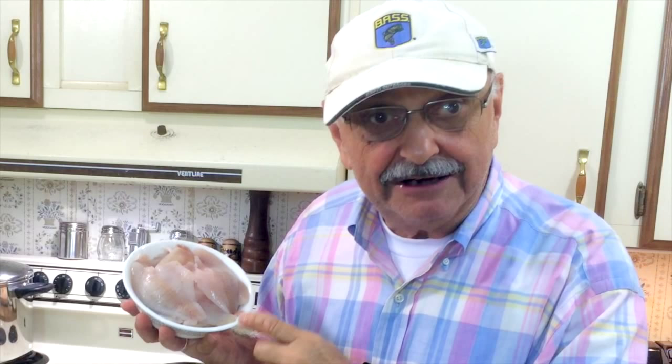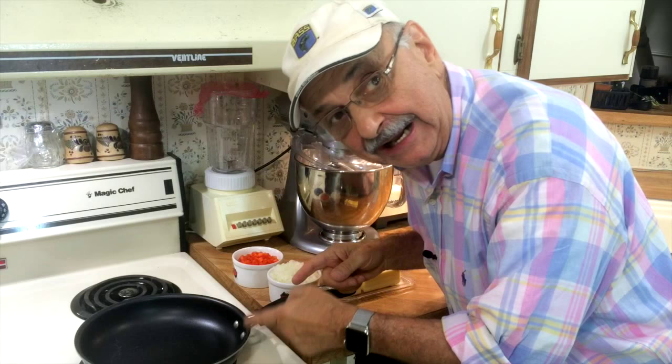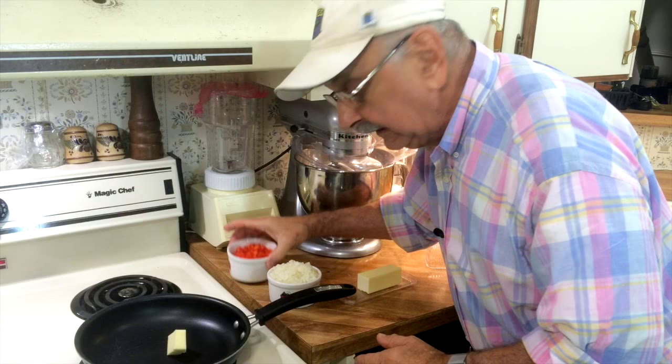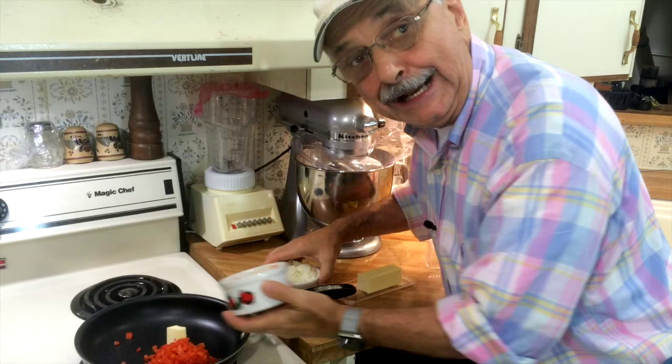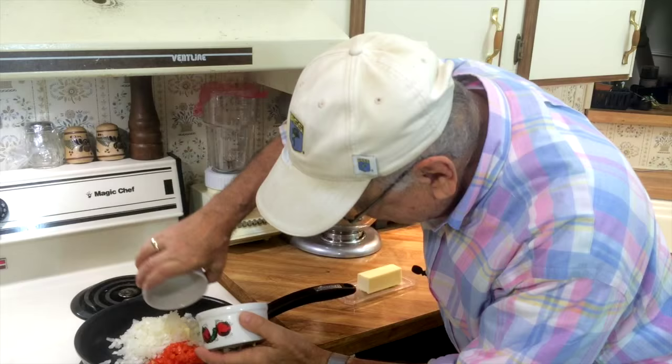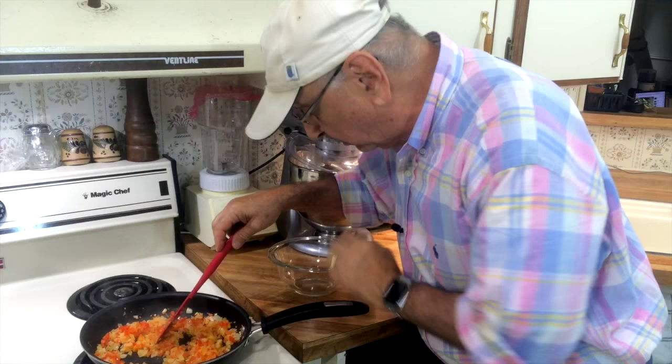Now I've got over a pound of fish fillets to finely chop. I've got our pan on medium heat — let's put a tablespoon of butter in it. Now let's cook up these peppers and onions. I think I got them where I want them now — it's been about 10 minutes. I'm going to pour them into this bowl.